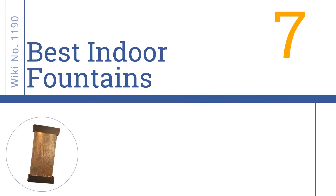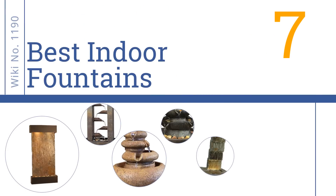EasyVid presents the 7 Best Indoor Fountains. Let's get started with the list.